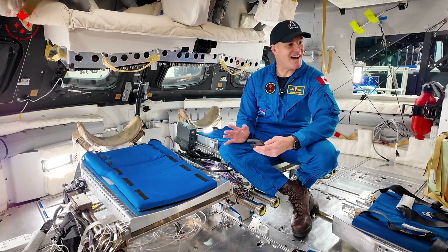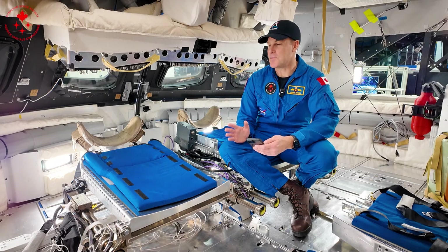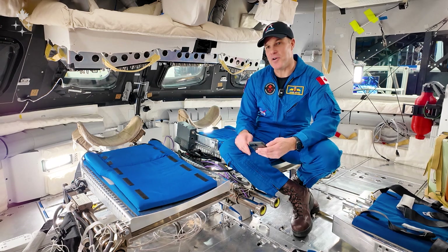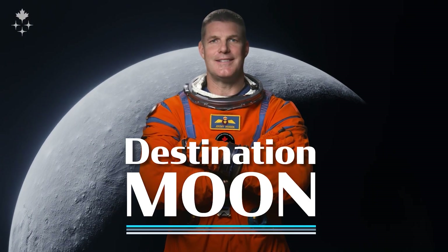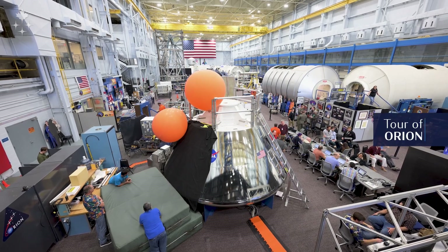A lot of people ask me about the size of the capsule and what it's going to be like being cramped in here with four people for nine plus days. Standing outside the Orion mock-up here at the Johnson Space Center, this gets a lot of use by our team who are always bringing prototypes in here, fit checking things, practicing procedures. I have a few minutes but I'll sneak you inside so you can have a look.